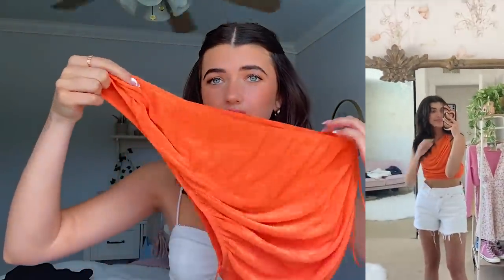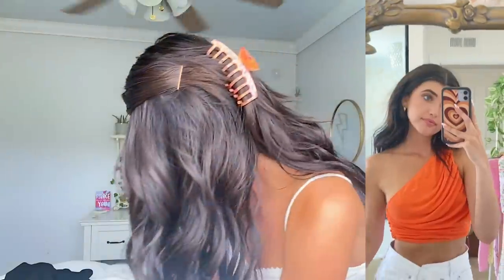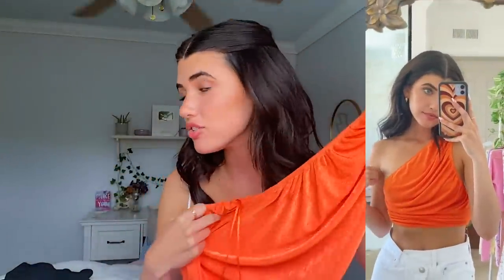Orange is so in right now and I'm loving it — it's such a summery color. I got this one-shoulder top, which is so cute, and the material is super cool too. I actually wore it with the clip that's in my hair right now, which I also got from Princess Polly — they match so well. These one-shoulder tops come in multiple colors and go with literally anything.